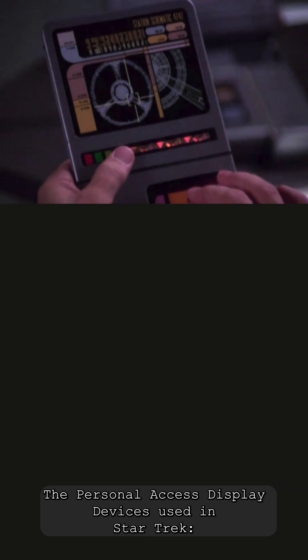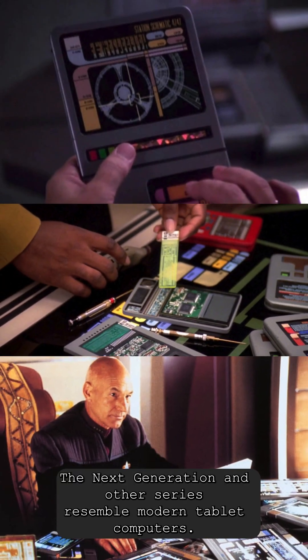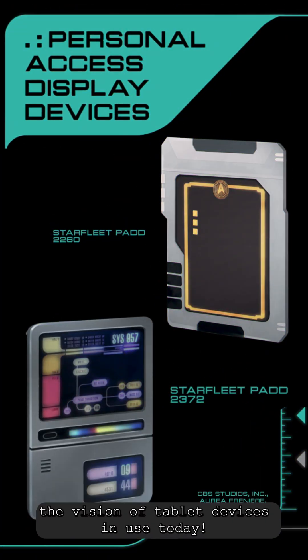The personal access display devices used in Star Trek: The Next Generation and other series resemble modern tablet computers. The show's use of touchscreens to enable portable computing helped shape the vision of tablet devices in use today.